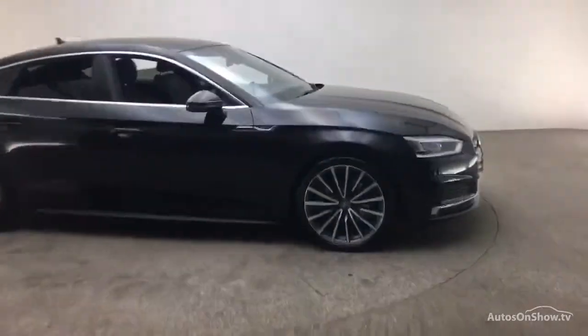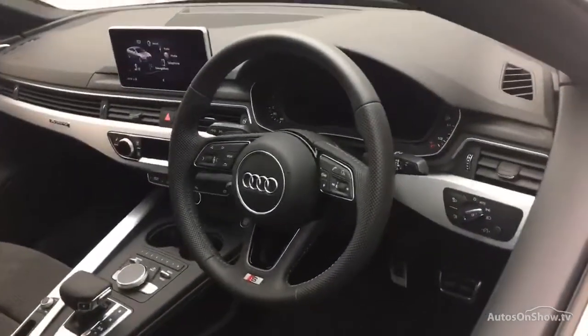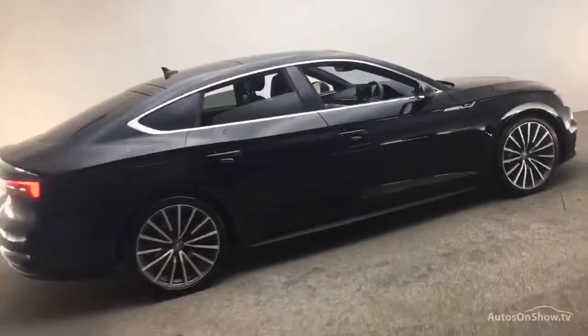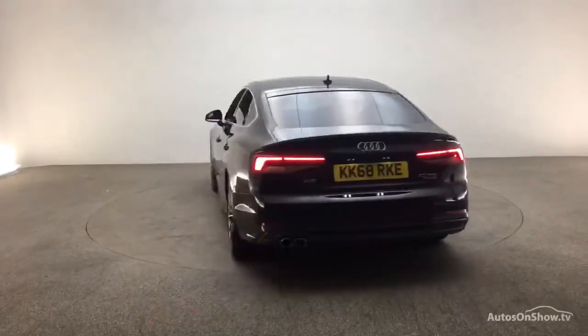Before reaching our forecourt, every pre-owned Audi we receive has to go through six independent background checks, completed with a full service history provided. Each car is then subject to a stringent 145 separate mechanical, interior, and exterior inspections, and only when it has passed all of these will it move on.